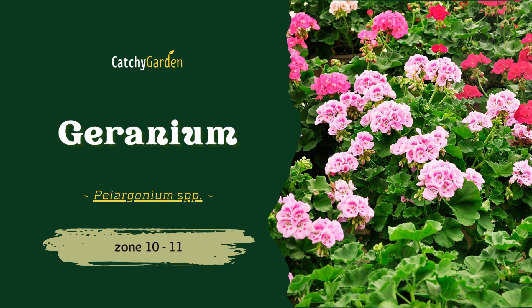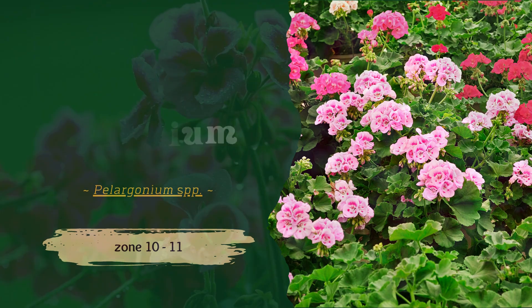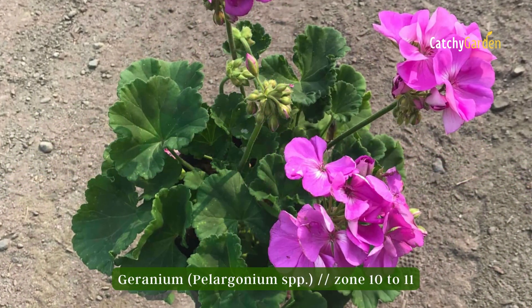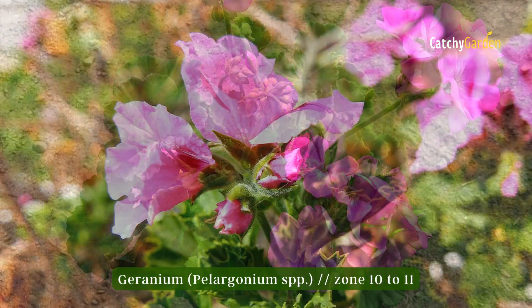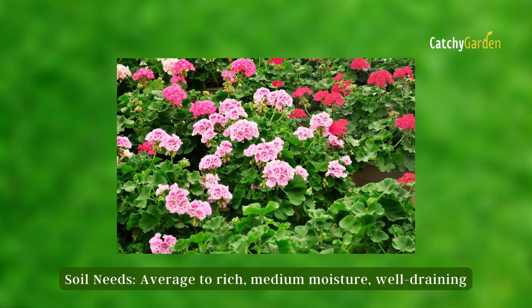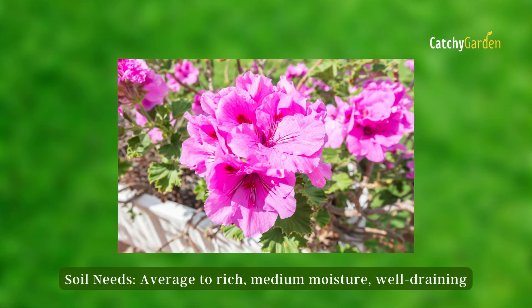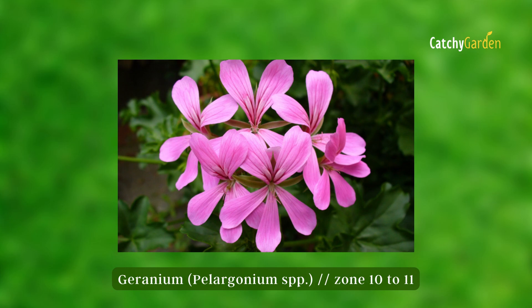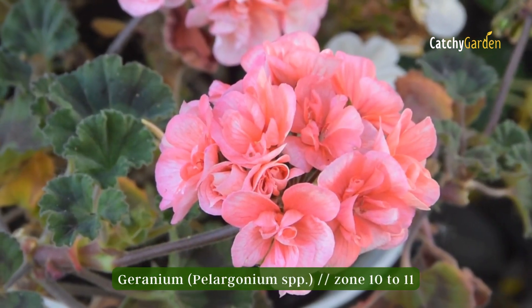Number four: geranium. In spite of their name, geraniums are not actually shrubs, but rather low-growing, mounding perennials. They're also a plant that can survive for decades without any signs of decline. They also happen to be one of the simplest plants to multiply from cuttings. Zonal hardiness zones 10 and 11 are ideal for geraniums.